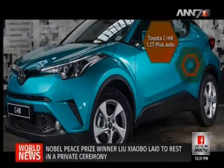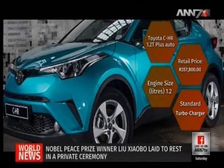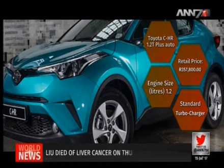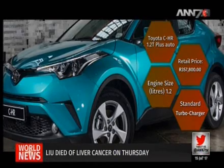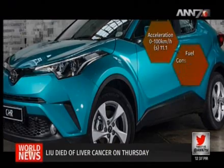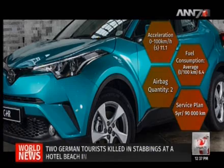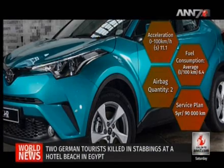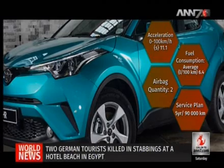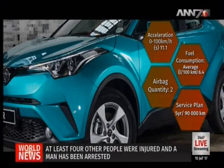Then there is the Toyota C-HR 1.2T Plus Auto, priced slightly higher at R357,800. The C-HR also sports a turbocharged petrol engine, accelerating 0 to 100 km/h in 11.1 seconds and reaching a top speed of 185 km/h. Fuel consumption averages 6.4 litres per 100 km, and you get two airbags as standard.